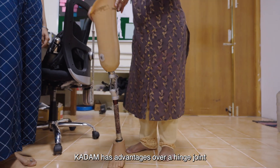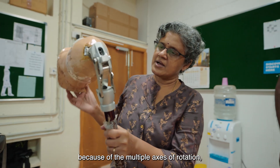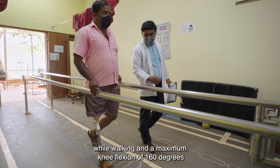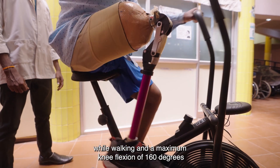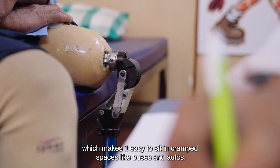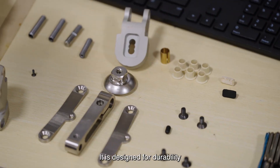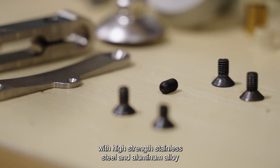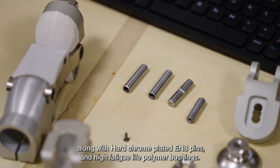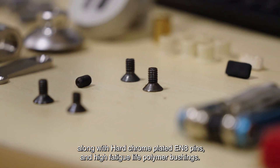Kadam has advantages over a hinge joint because of the multiple axes of rotation, which provide the user greater control over the prosthesis while walking and a maximum knee flexion of 160 degrees, making it easy to sit in cramped spaces like buses and autos. It is designed for durability with high-strength stainless steel and aluminum alloy, along with hard chrome-plated EN8 pins and high-fatigue-life polymer bushings.